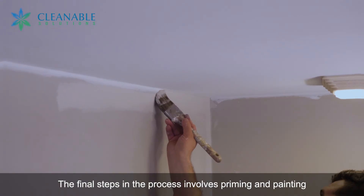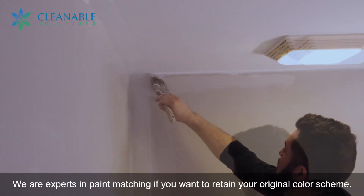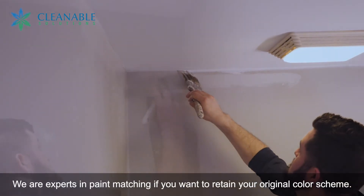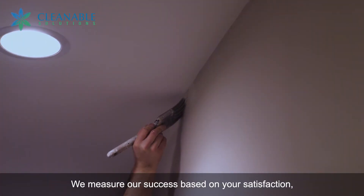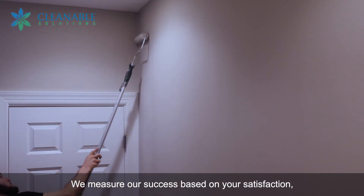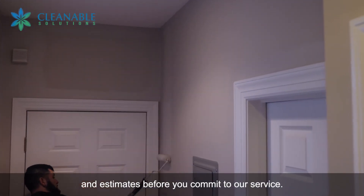The final steps in the process involve priming and painting with the hues and stains of your choice. We are experts in paint matching if you want to retain your original color scheme. We measure our success based on your satisfaction, so we offer complimentary in-home consultations and estimates before you commit to our service.